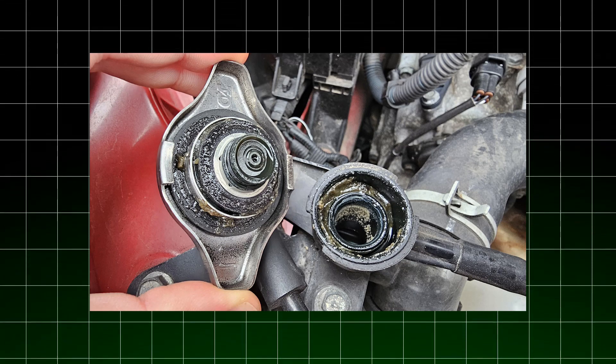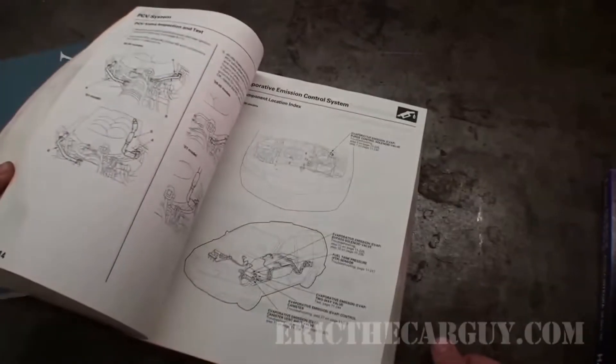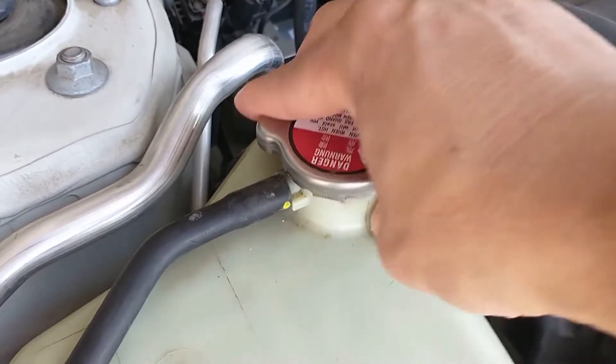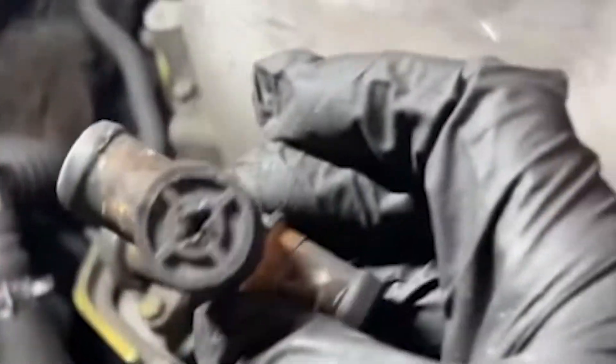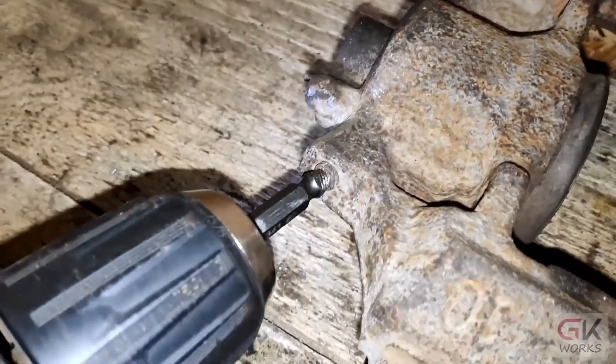Locate the correct access point for your vehicle — this might be a radiator cap, reservoir cap, or dedicated bleeder valve. Your vehicle's service manual provides specific information about access points. When removing the cap, turn it slowly to release any residual pressure. If your vehicle has a dedicated bleeder valve, loosen it using a 3/8-inch wrench, but don't completely remove it.